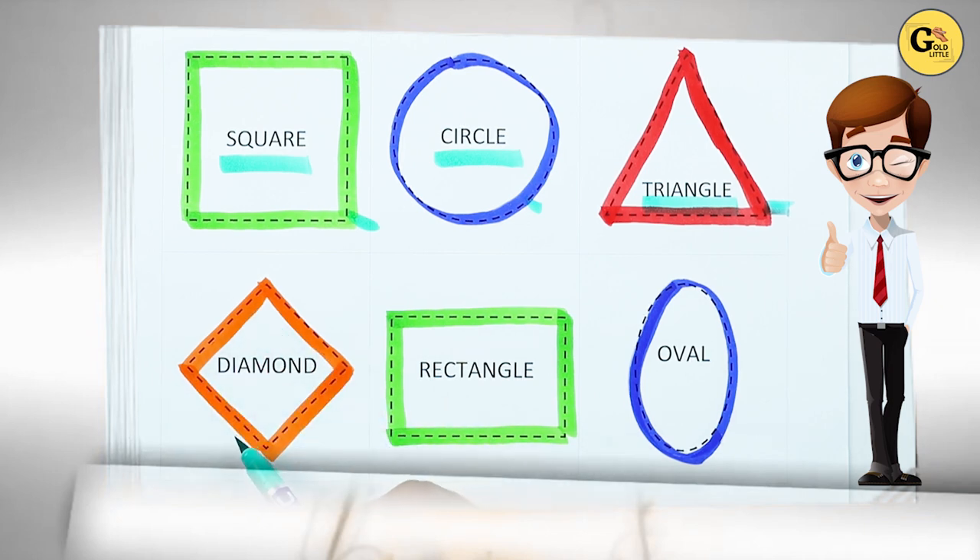Which shape is this? Diamond. D-I-A-M-O-N-D. It's a diamond. With orange color.